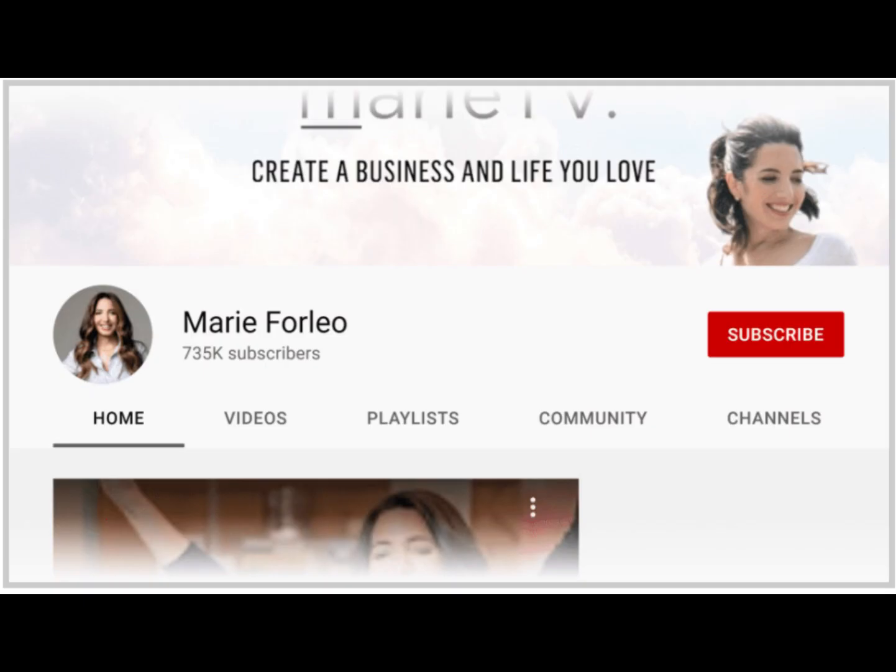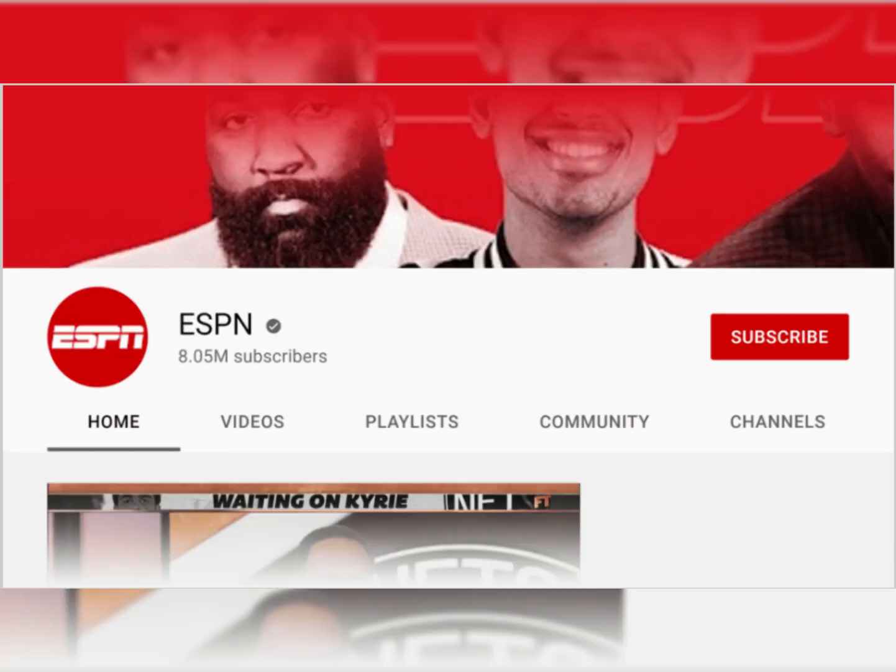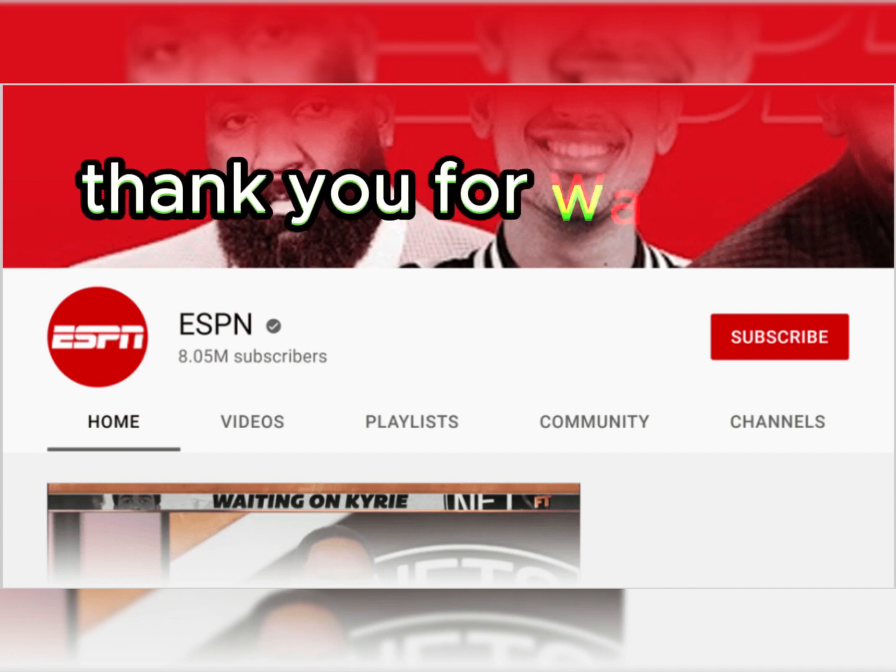8. Use an Awesome Channel Icon. Thank you for watching!